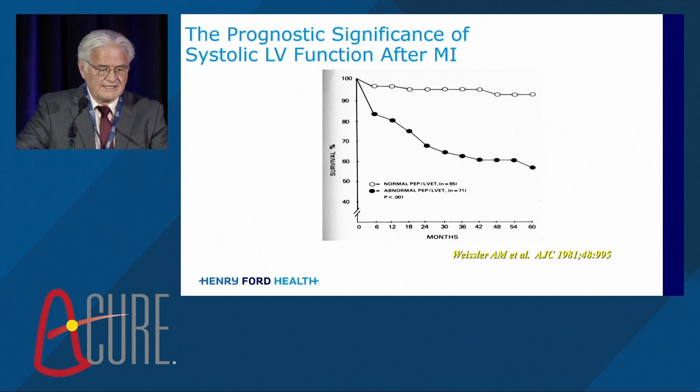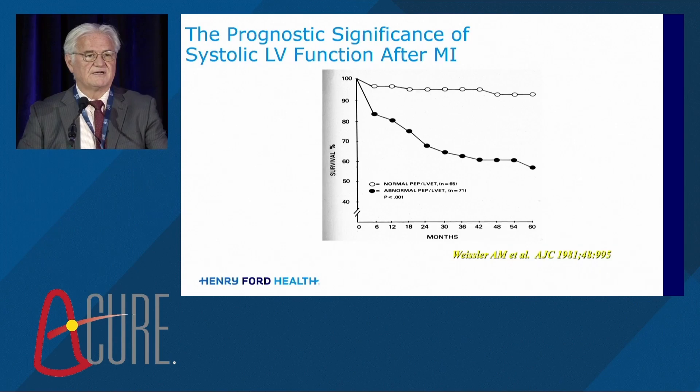My journey started in 1978. I was a second-year resident at Wayne State University. Dr. Arnold Weisler was doing things called systolic time intervals because in the 70s, there was no way of analyzing ventricular function other than with a contrast ventriculogram. Dr. Weisler had me interview and call 136 survivors of patients with acute myocardial infarction, and we did these non-invasive assessments. It was a very accurate assessment of ventricular function, before radionuclide ventriculograms.